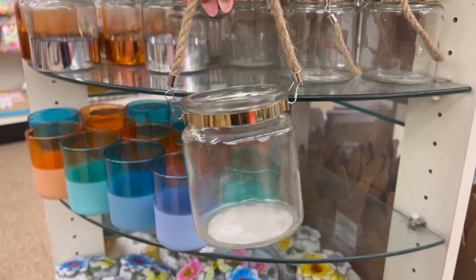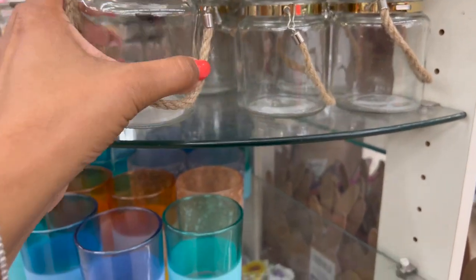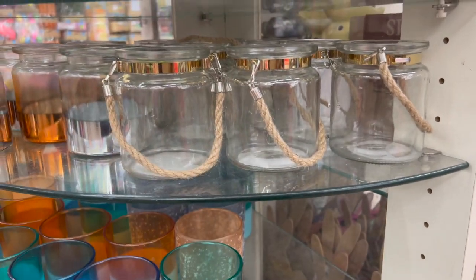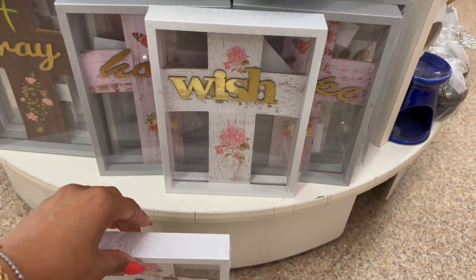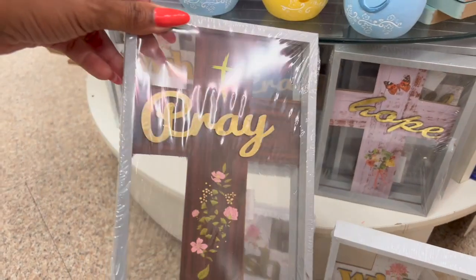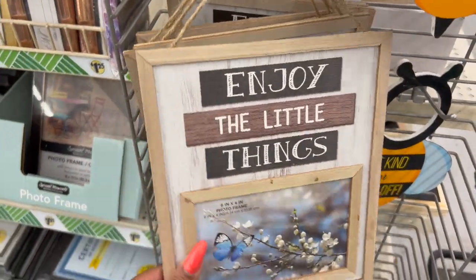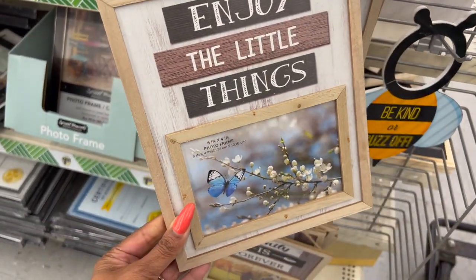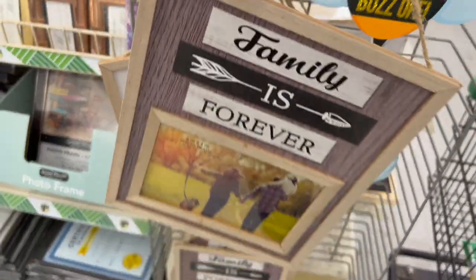It looks like they brought these back — I remember seeing them last year. I love these with the tea light in them; they're going to be so pretty for summertime. I have it in gold — it's still really pretty. I showed you guys the 'Wish' and 'Hope' on Friday, but I did not know they had 'Pray.' Look how pretty that is! These two little decor pieces look new: 'Enjoy the Little Things' — a six inch by four inch photo frame — and 'Family is Forever.'